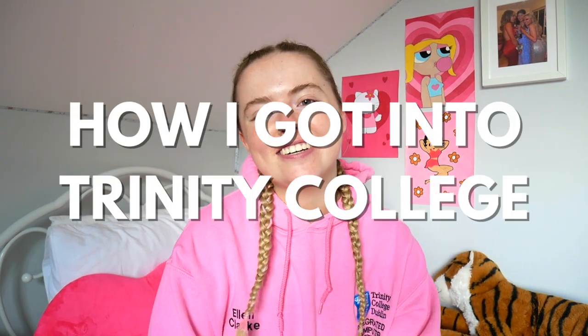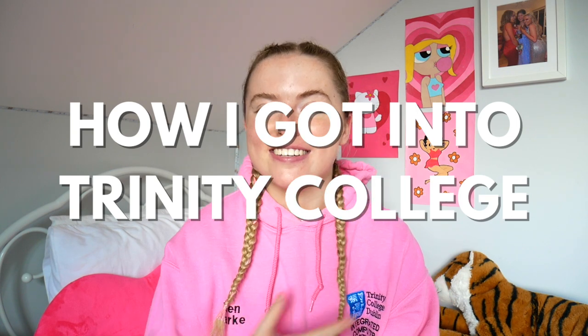Hey guys, I'm Ellen and welcome back to my YouTube channel. In today's video, I'm wearing my honorary Trinity College sweatshirt and I'm telling you how I studied for my leaving cert to get into Trinity College Computer Science. This video is kindly sponsored by ExamVision, but more on that later. Don't forget to hit the thumbs up button if you like these kind of videos and subscribe down below if you want to see more. Without further ado, let's get on with the video.